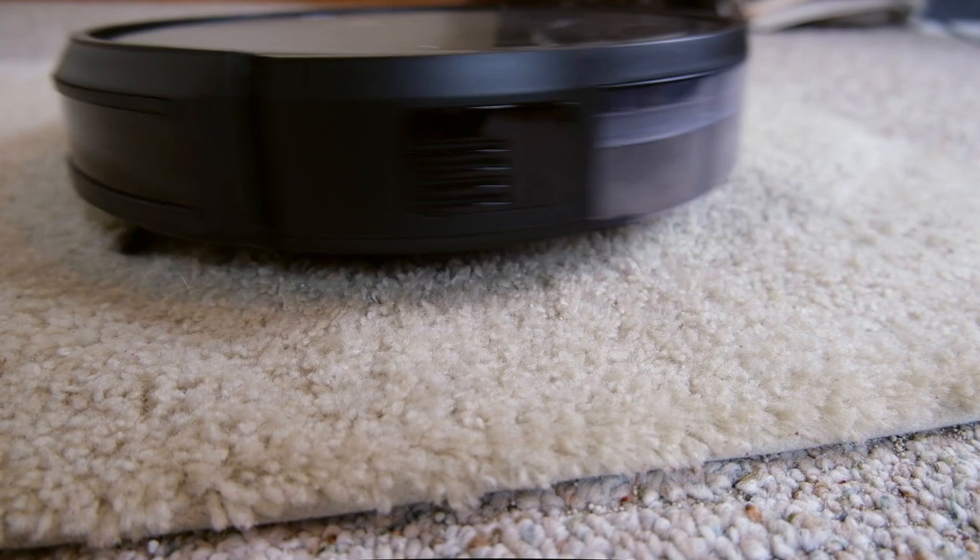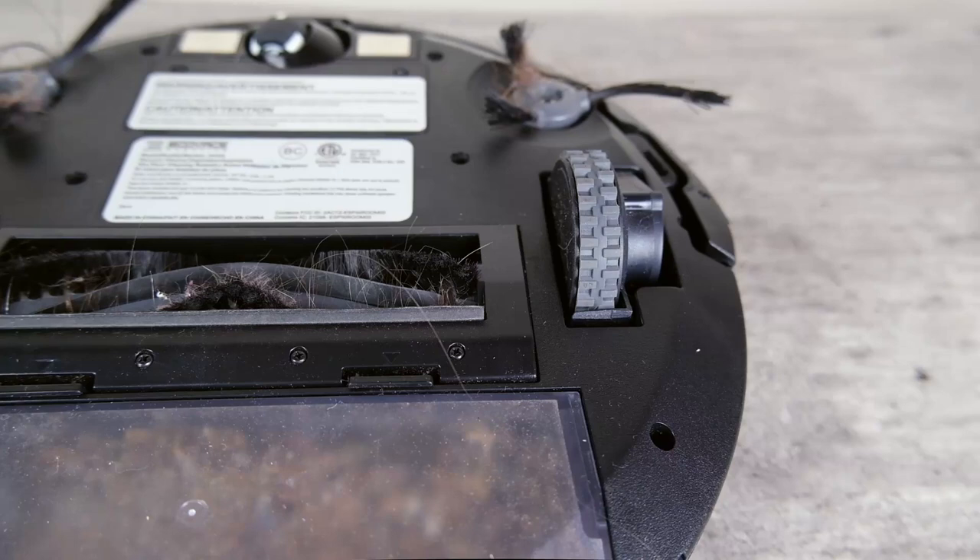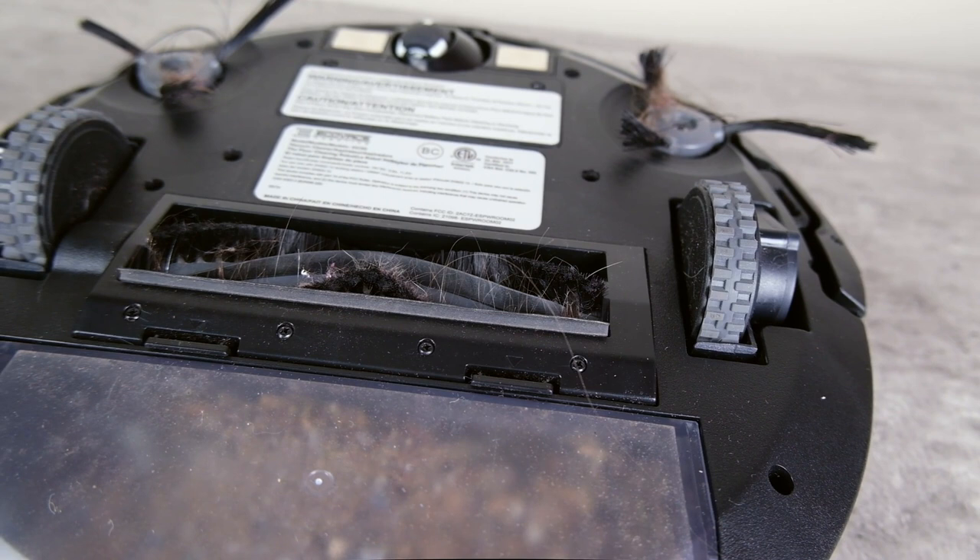The biggest downside of this vacuum is that like most other more budget-friendly vacuums, it has a traditional brush roller, which increases your chances of hair wrapping and tangling. I found there was definitely more hair wrapping around there than I saw on the others that had rubber rollers.